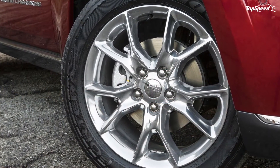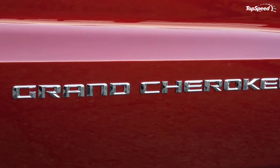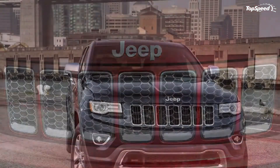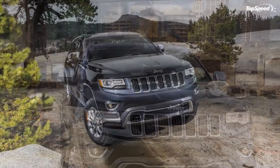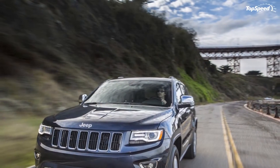All engines can be combined with a new 8-speed transmission that ensures a fuel economy of 17 mpg in the city and 25 mpg on the highway. For the 2014 model year, the Grand Cherokee will also offer a new Eco-mode that optimizes the transmission's shift schedule and helps improve fuel economy.